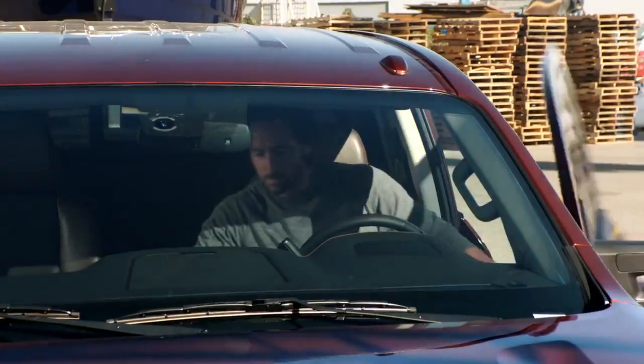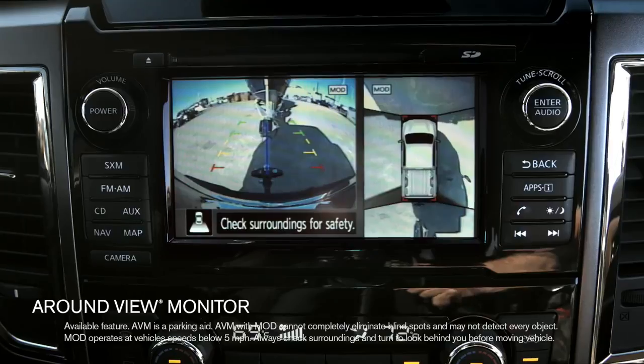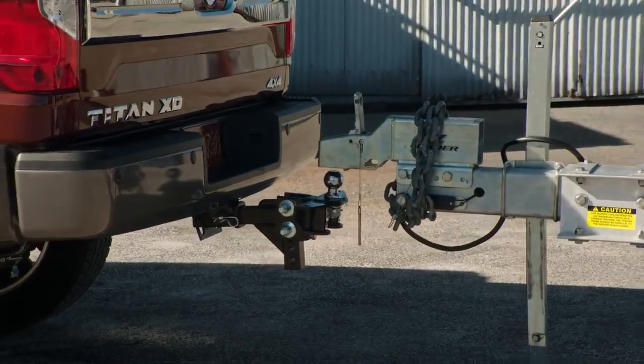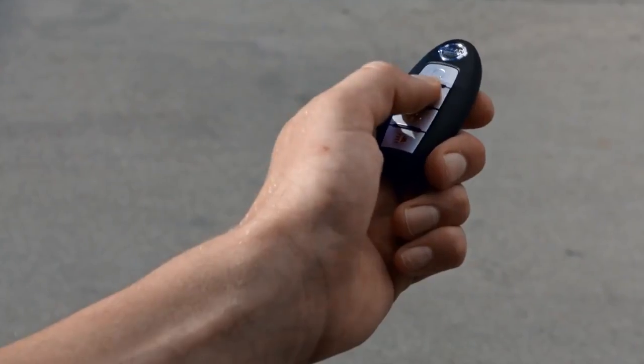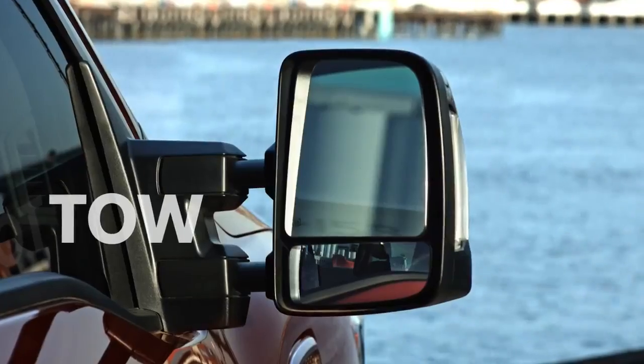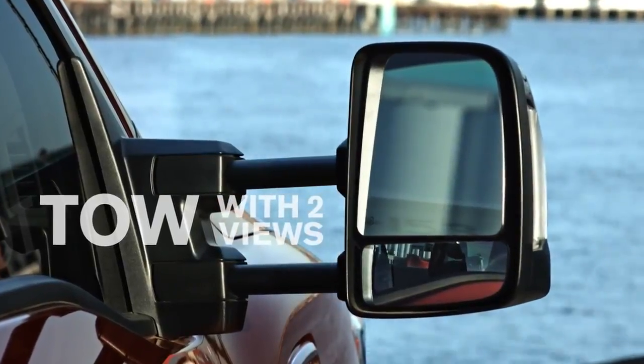Here's a real game changer — hitch towing will never be the same, with advanced tech that lets you hook up solo. Starting with an around-view monitor that lets you line up easily, a trailer light check that lets you just click the key fob and cycle through all the lights — it's just that easy. Even mirrors that adjust to give you a wider view.